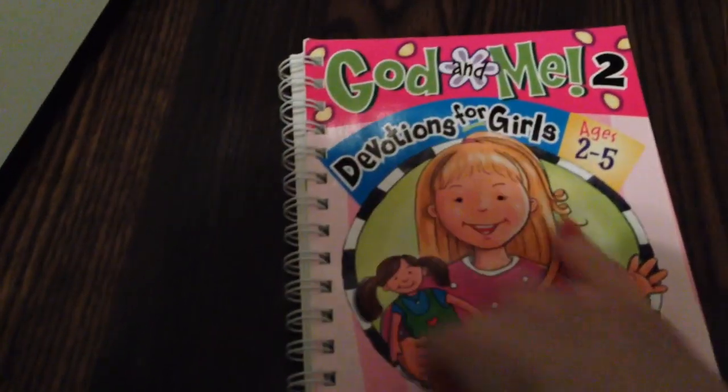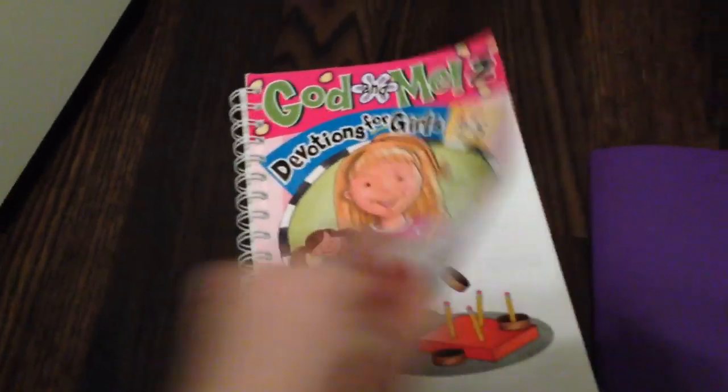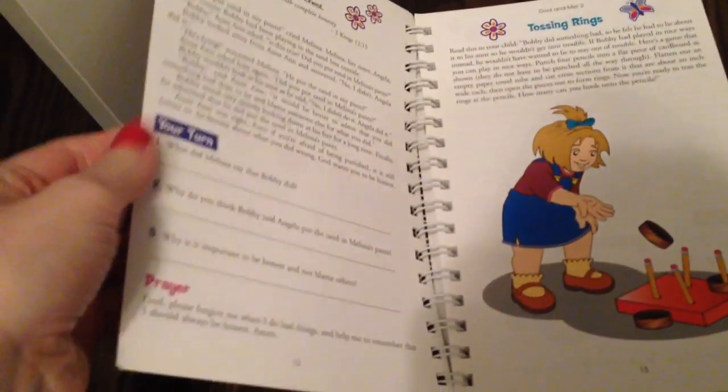For her other Bible materials, we have a couple different things. We have The God and Me, Volume 2, Devotions for Girls. It's got a daily devotion, then questions about the reading, and then a little activity to do. My older daughter has one of those too.